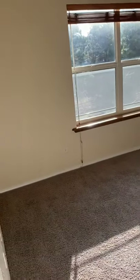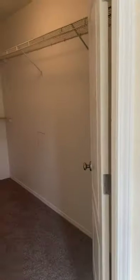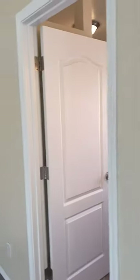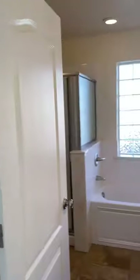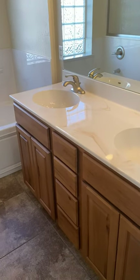This is the master bedroom with a nice big walk-in closet. It's been completely painted — even the ceilings were painted before listing. The master bath has double sinks, a soaking tub, and a stand-up shower.